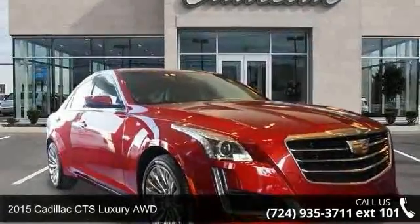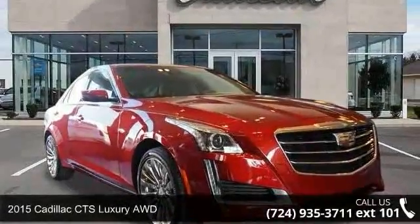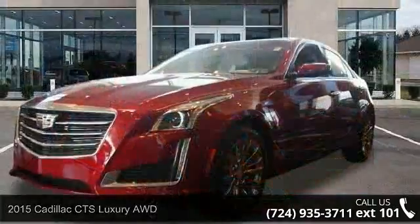Arrive in style with this 2015 Cadillac CTS. Don't miss this great deal on a luxury vehicle.